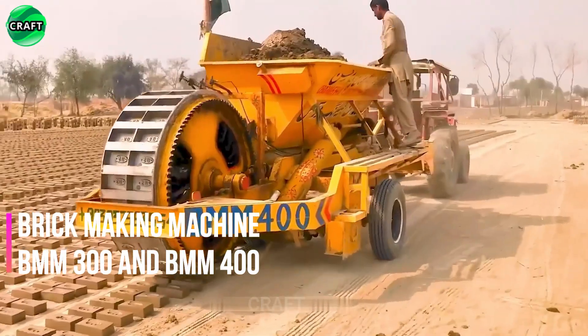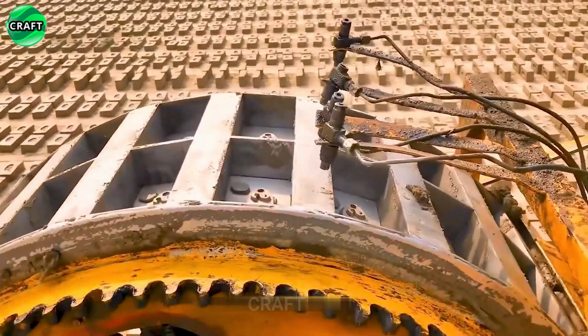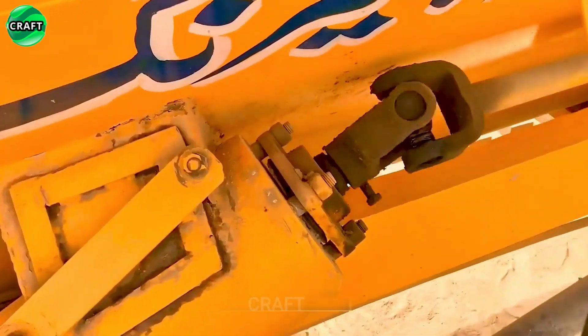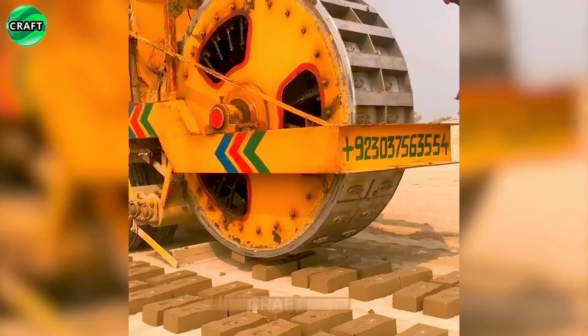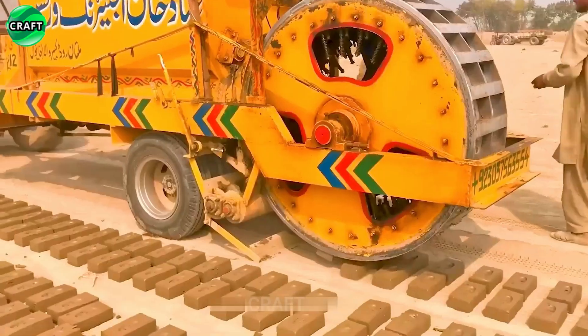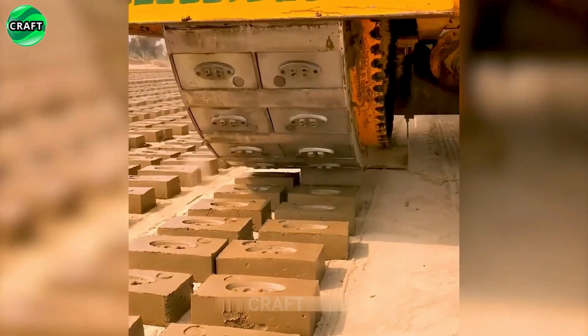The brick-making machine BMM 300 and BMM 400 is used to produce up to 60,000 bricks per shift. With a built-in mixer and hydraulic working bodies, it is connected to the tractor hydraulics. It saves energy and labor by forming these bricks. With such a machine, you can quickly become a brick king.